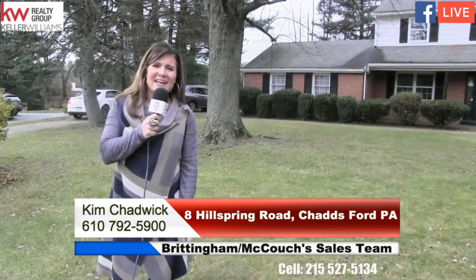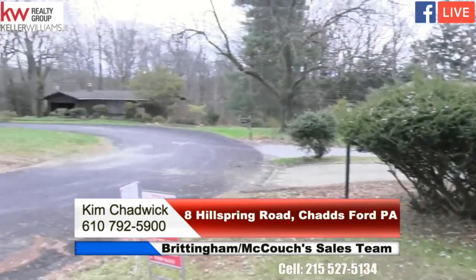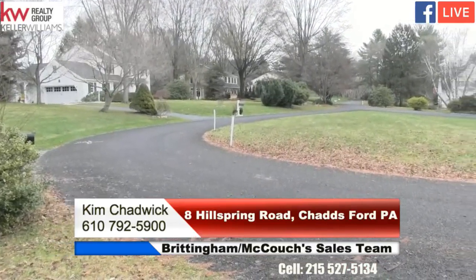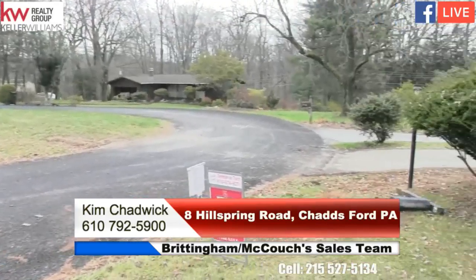Now we're standing outside the house at 8 Hill Spring Road in Chadds Ford. We're minutes away from Longwood Gardens — this area is just unbelievable, so quaint and really quiet. We're at the end of a cul-de-sac, so there's really no traffic, as you can hear the birds chirping in the background.